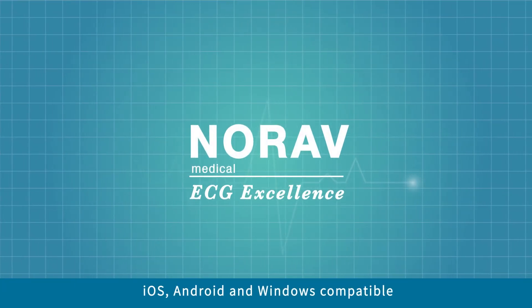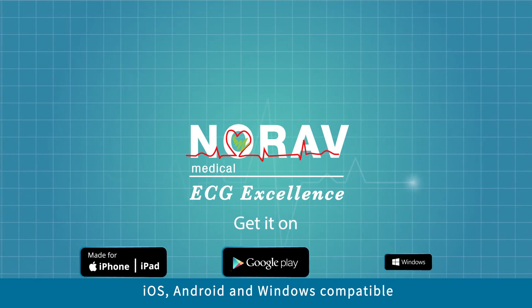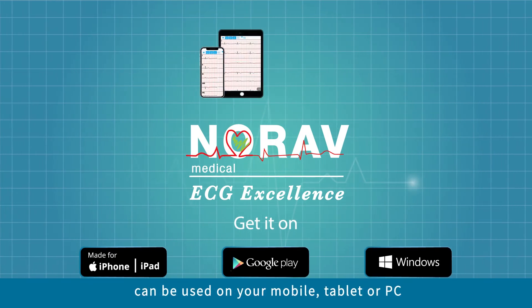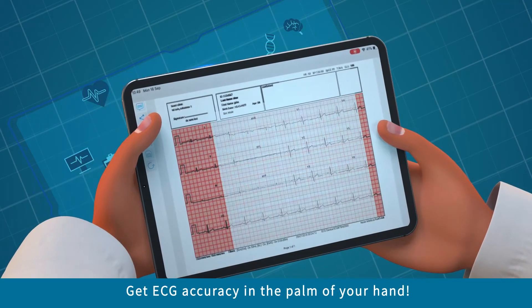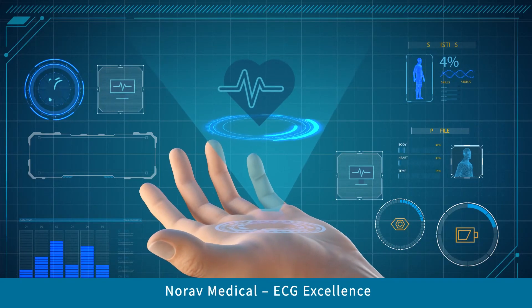Norav's mobile ECG is iOS, Android and Windows compatible and can be used on your mobile, tablet or PC. Get ECG accuracy in the palm of your hand. Norav Medical — ECG excellence.